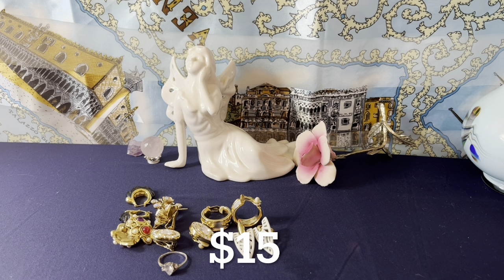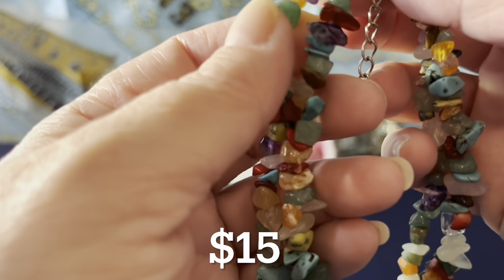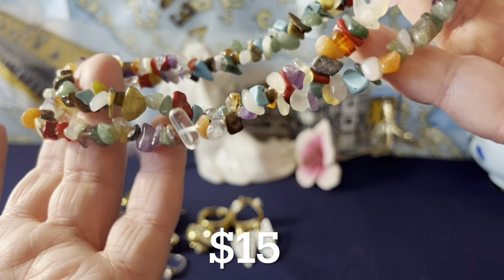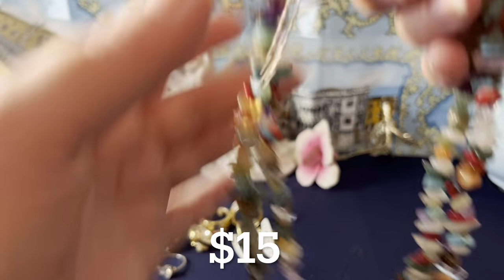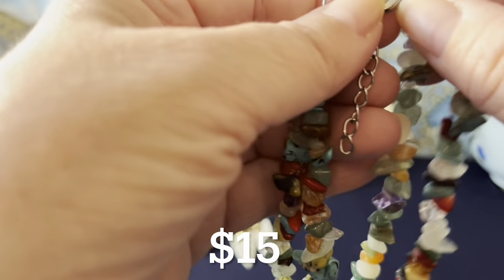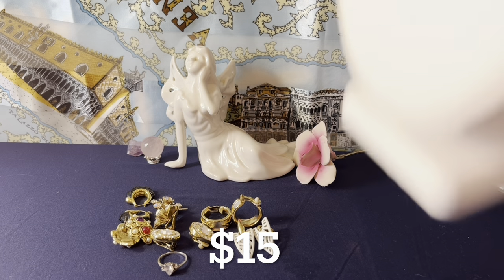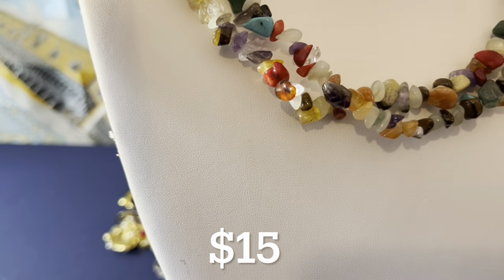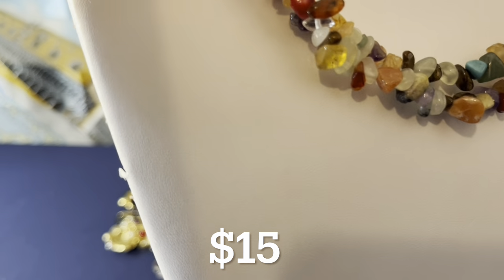This is a multiple stone double strand necklace. There's turquoise, aventurine, tiger eye, agate, different quartz varieties — clear quartz, rose quartz, amethyst, and turquoise. The findings may not be sterling. It measures 16 to 18 inches with a two-inch extender. Lots of stone chunks — even a nice piece of clear quartz, possibly some citrine, and a little bit of coral. A little bit of everything — $15 for that necklace.